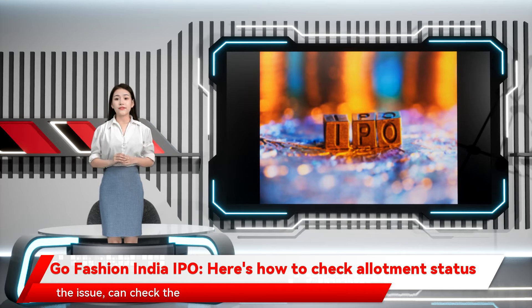Investors who had bid for the issue can check the allotment status on the Bombay Stock Exchange website. Visit the BSE website and navigate to the investor allotment check page. Under the issue type, click equity.